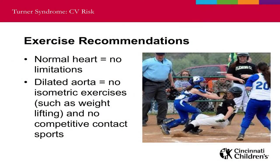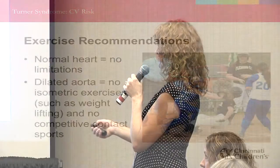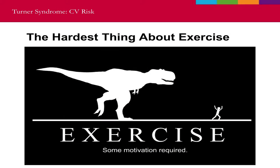In terms of exercise recommendations: if you have a normal heart there are no limitations — you can do anything you want. If your aorta is dilated we advise against isometric exercises such as weightlifting or bodybuilding, and no competitive contact sports. If you've got a dilated aorta and someone crashes into you on the softball field, that blow to your chest can be very dangerous. Otherwise, exercise motivation is required, and that's why I want to give you a bit more information about the other problems with Turner syndrome.